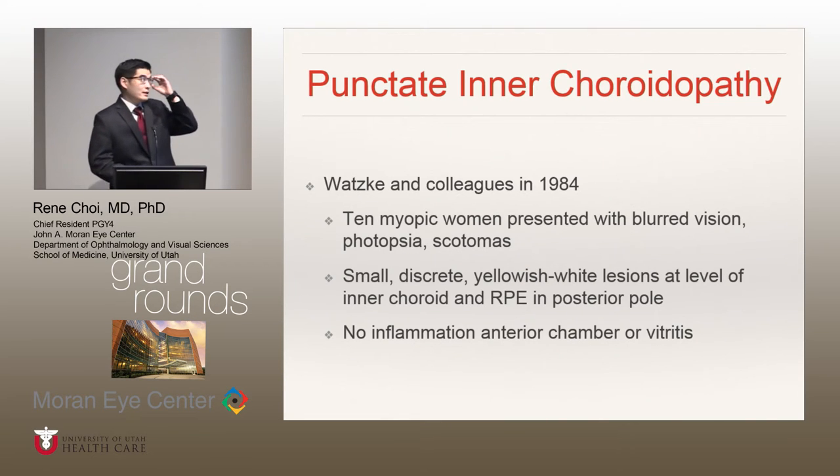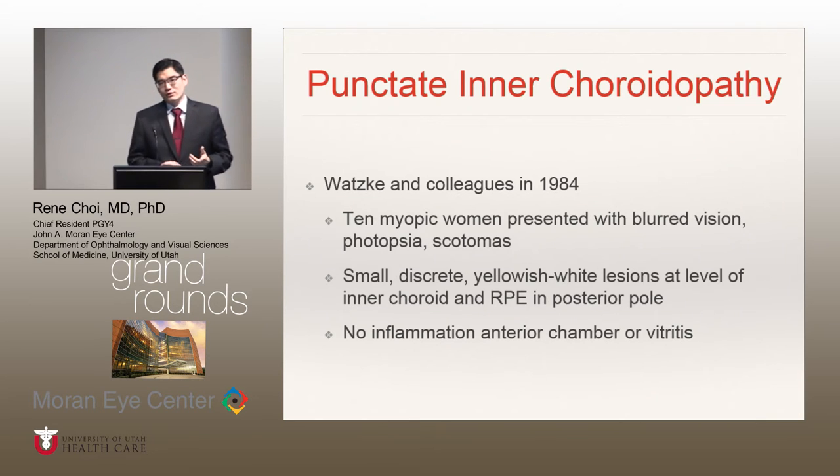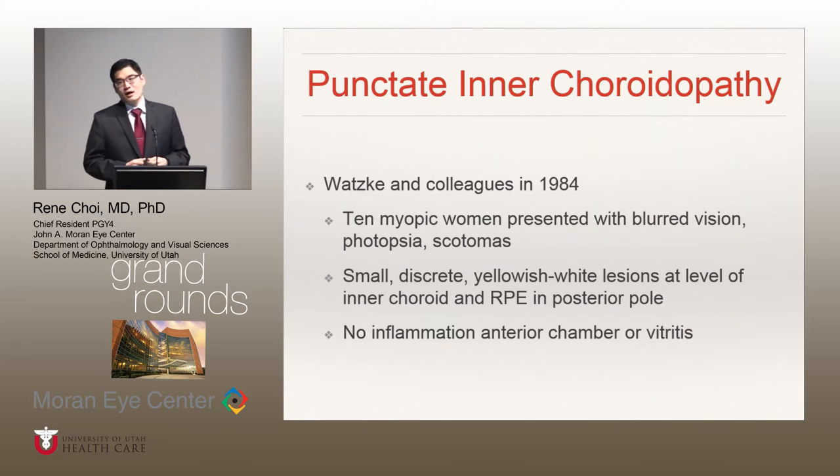So what exactly is punctate inner choroidopathy? It's considered an idiopathic inflammatory disorder, first described by Watzke and colleagues back in 1984. They described 10 patients who were myopic and Caucasian, who complained of photopsias, blurred vision, as well as scotomas in the center of their vision. What they characterized were these small discrete yellowish-white lesions at the level of the inner choroid and the RPE, mostly localized to the posterior pole.